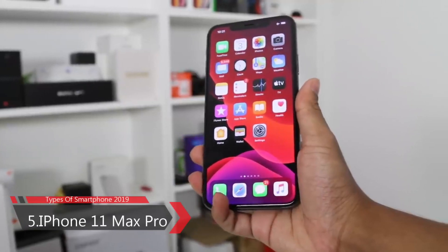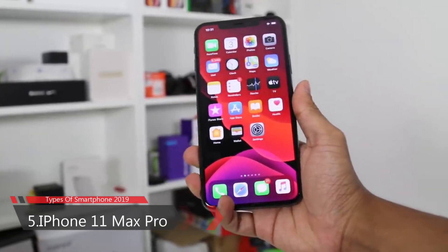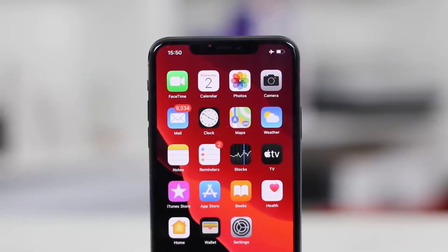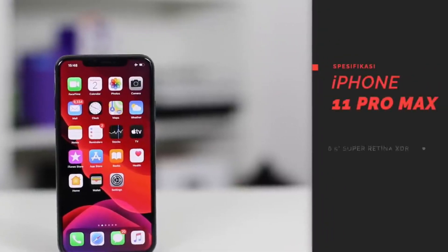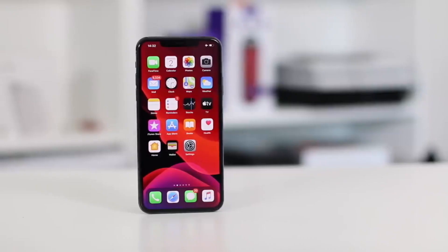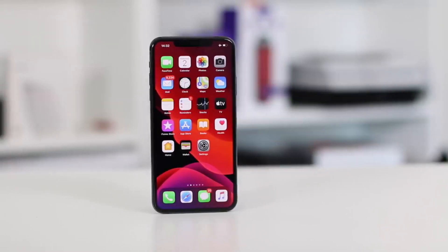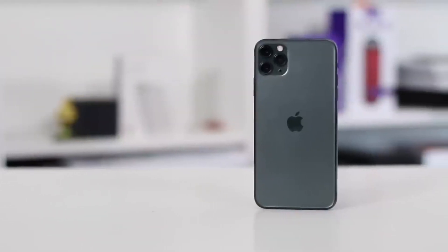Number 5: Apple iPhone 11 Pro Max. The Apple iPhone 11 Pro Max smartphone was launched in September 2019. It is built on glass front and back with a stainless steel frame on the side. The phone comes with a 6.5-inch Super Retina XDR OLED full-HD-plus touchscreen display with a 19:9 aspect ratio and scratch-resistant glass with oleophobic coating, featuring 800 nits brightness, Dolby Vision, HDR10, and wide color gamut.